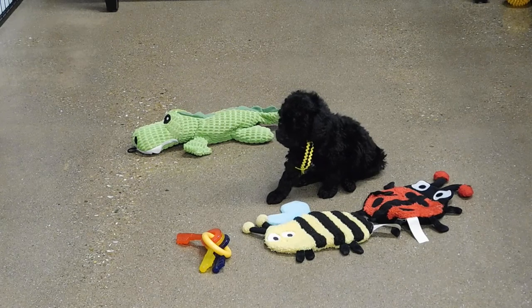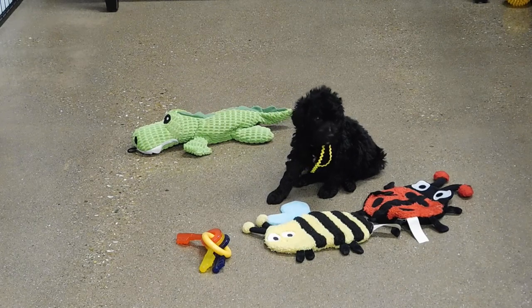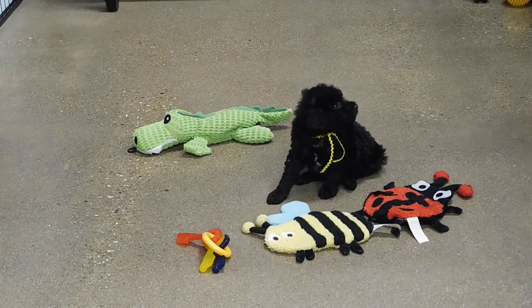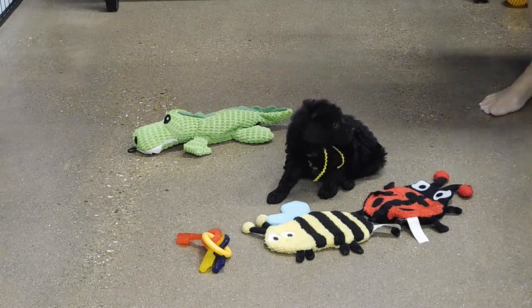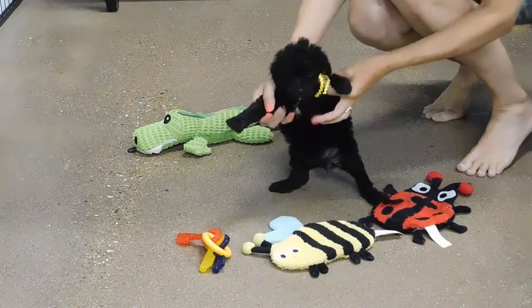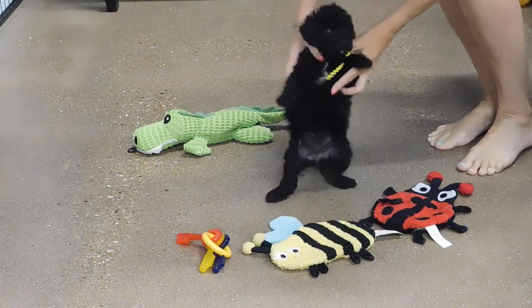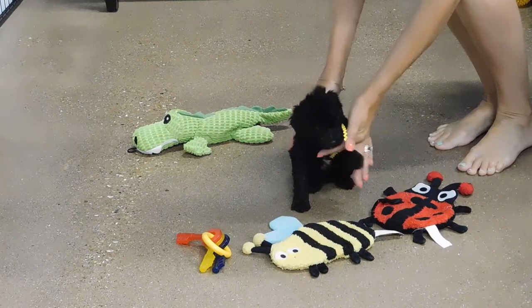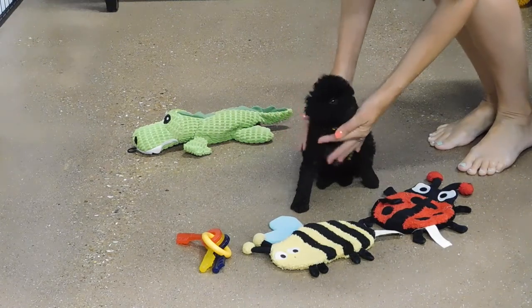Come here, puppy. Here, look at you — you want it? Oops, bump the thing, they're back. You can see her white on her chest there. You can see her side now with my hands.